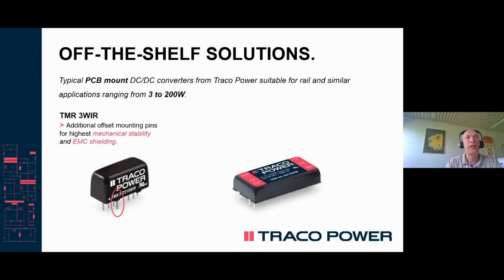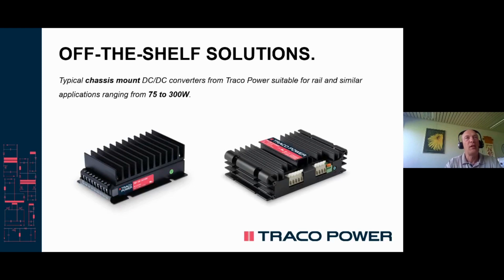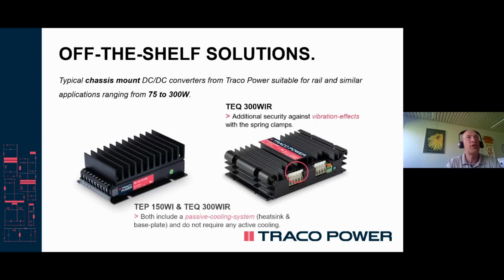Here are a few examples of form factors. The single inline device has a metal shielding which provides both electromagnetic shielding as well as mechanical stabilization of the actual case to the PCB carrying the device. On the right hand side, you see a one by two inch typical form factor of up to 60 watts DC-DC converters for board mount. You can also see two different chassis mount types: one with spring clamps and the other with screw terminals for a direct connection to the wire harness. Both have integrated heat sinks, which makes additional forced air cooling unnecessary in most applications.